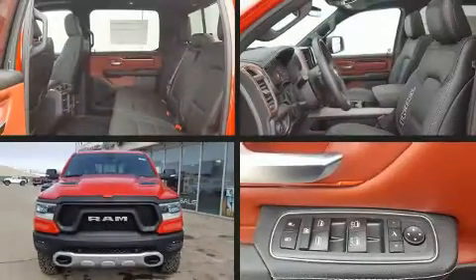Climb inside the 2020 Ram 1500. This four-door, five-passenger truck provides a satisfying ride for all passengers.